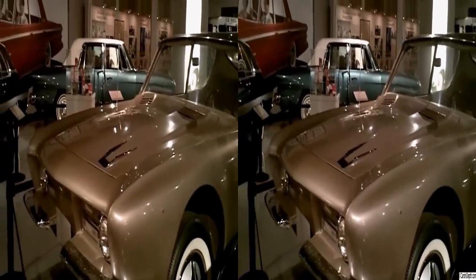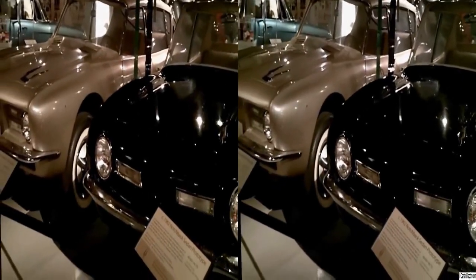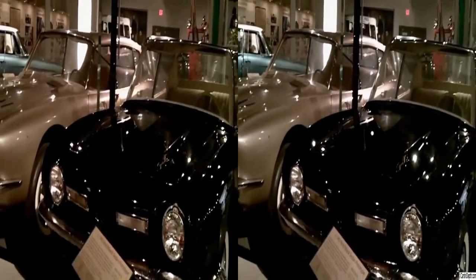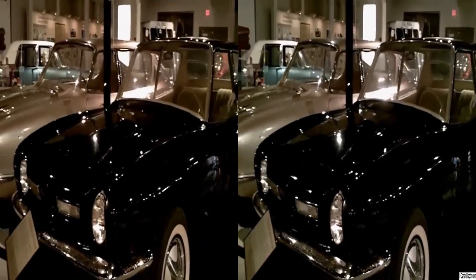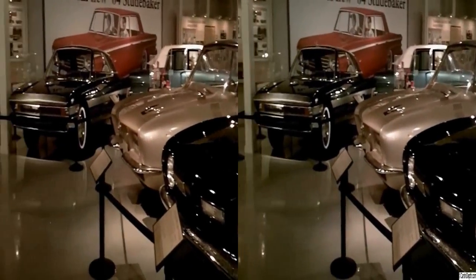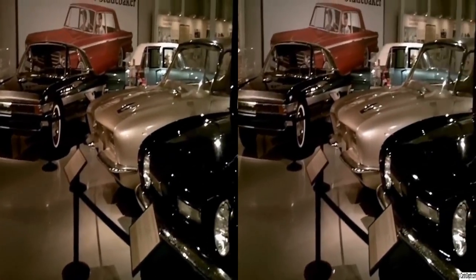It says that the coach building was done in France by Pichon Parat. Everything's got fixed windows — I'm not sure if they're rollers or not. But these three cars right here could have been the new Studebakers.